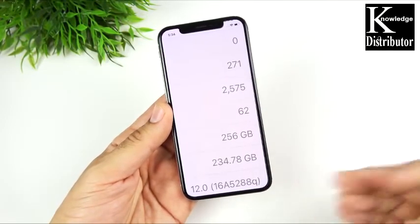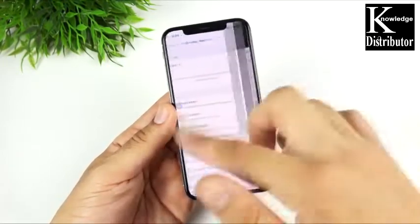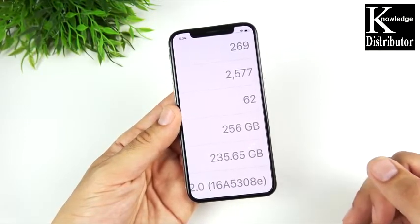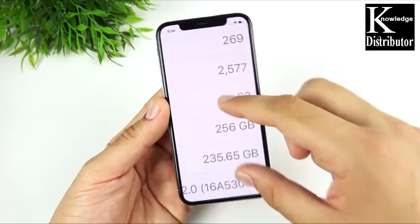Getting things started with iOS 12 beta 1 build 16A528Q — I had 234.78 gigabytes. I want to show you how much storage I gained with the update. I gained about almost a gig, so definitely gained some space. Right off the bat, if you want some more storage back, you're gonna get it here.